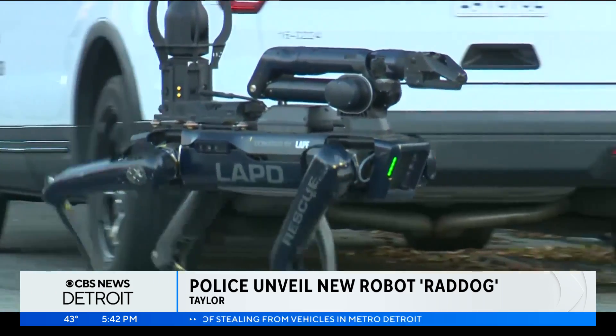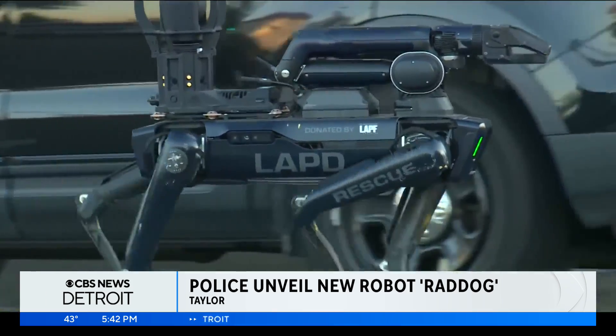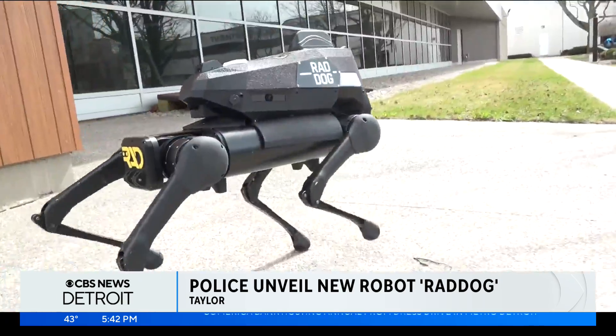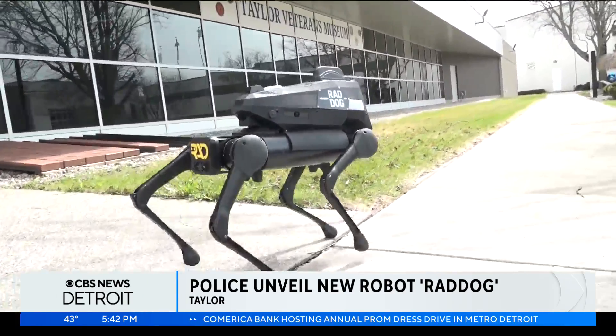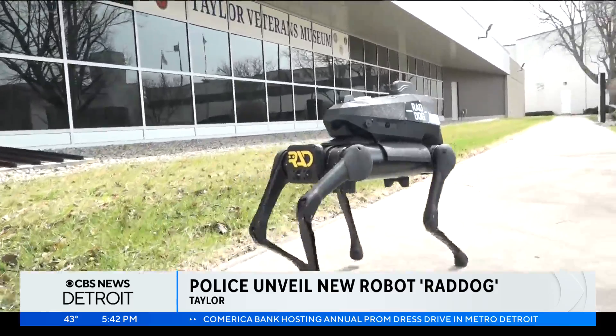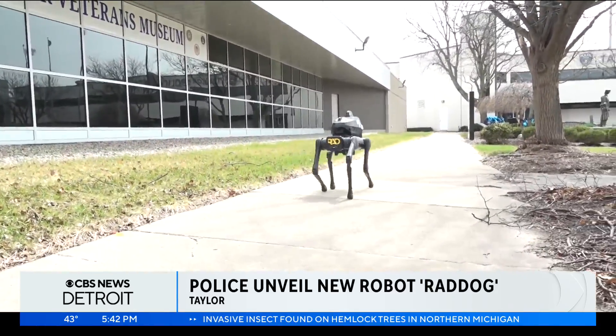In Los Angeles, the price tag was $278,000, but came as a donation from the police foundation. In Taylor, the city council approved the $32,500 one-year lease last month for the Rad Dog, but it's not costing taxpayers anything.